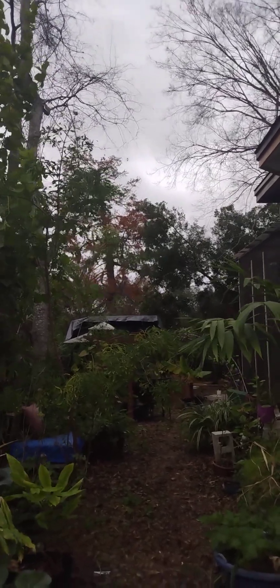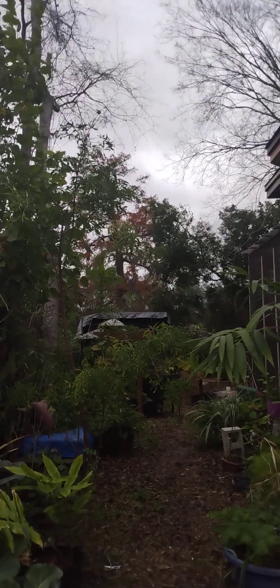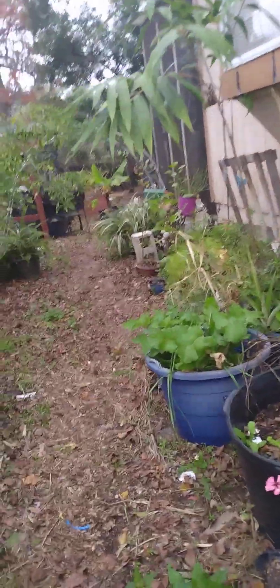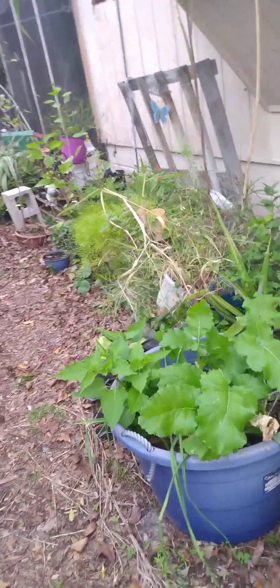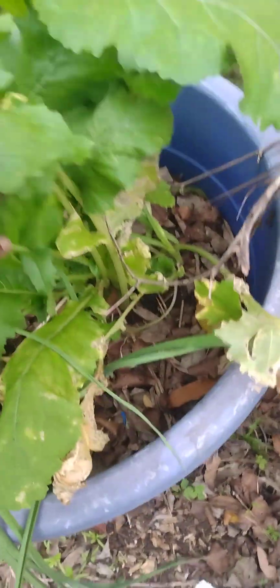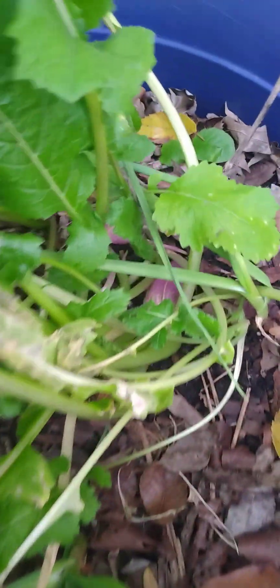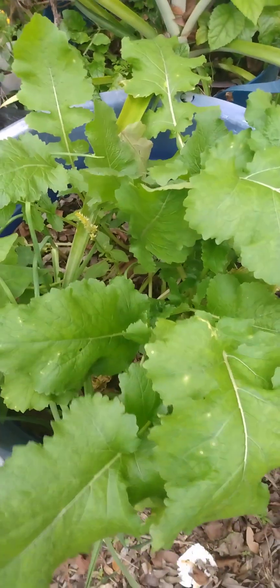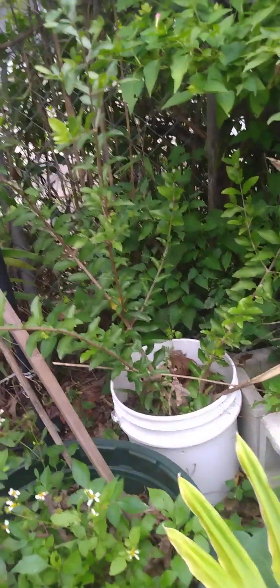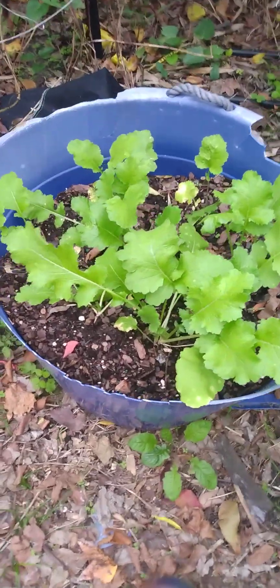I came out today to just take a quick breeze look through my garden. It has been so cold right now, it's probably about 47 degrees and I haven't been out in about a week. Look at my turnips — my purple top turnips — they're looking pretty good. Collards over here, they're doing good. That's my Barbados cherry back here, more turnips.